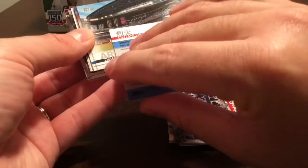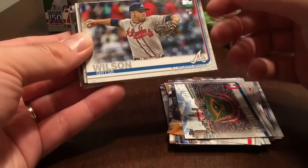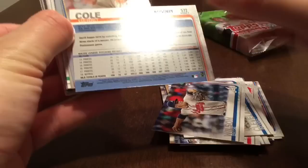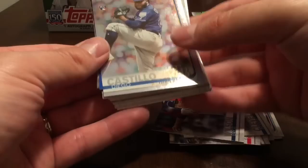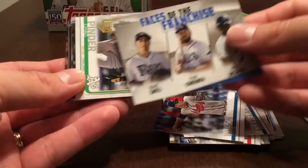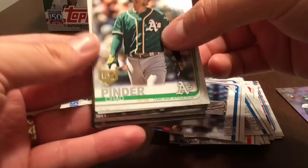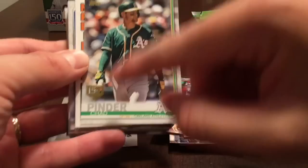Otani gets a card as well. We got a gold of Garrett Cole — that one is numbered 225 out of 2019. Follow that up with a rainbow foil of Diego Castillo, Diego Castillo rookie. Faces of the Franchise insert: Snell, Longoria, and Fred McGriff — the Rays. One of the inserts from this year.